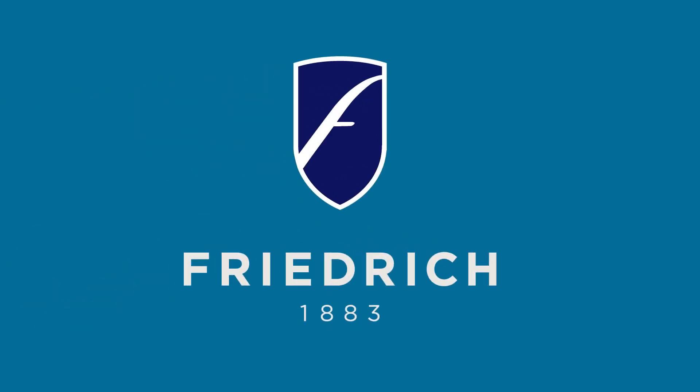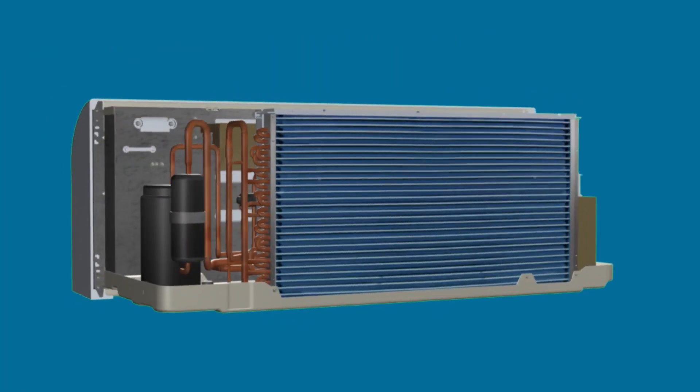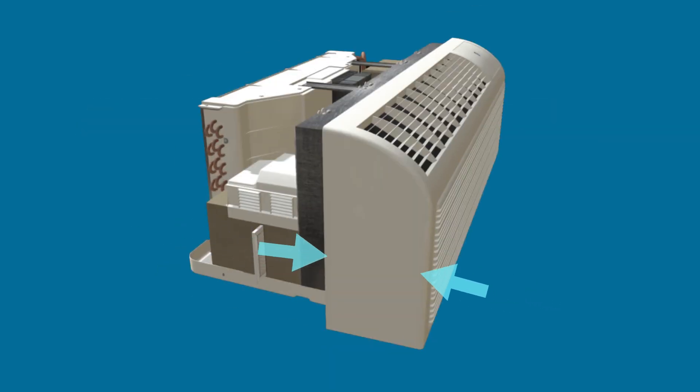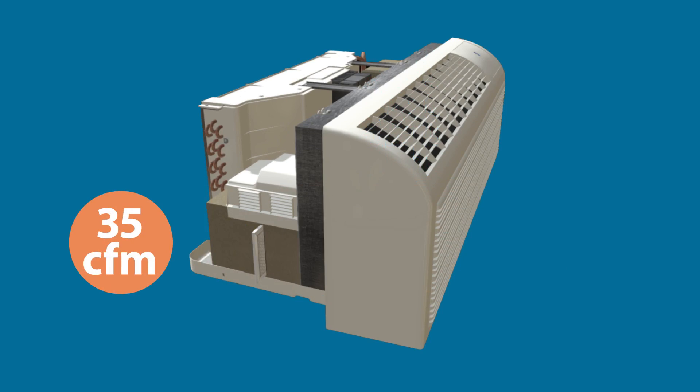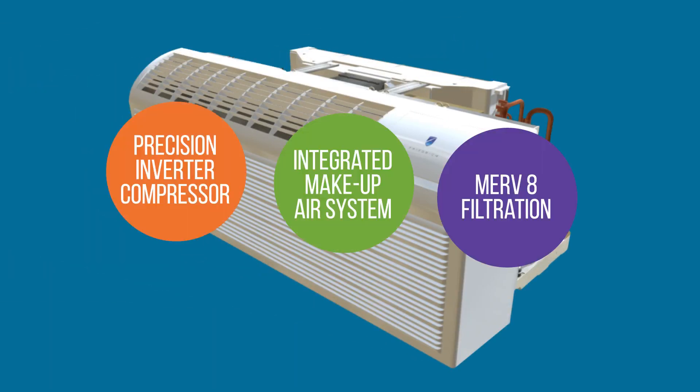Introducing the newest addition to Friedrich's award-winning lineup of specialty air conditioning products, specifically designed for lodging, multifamily, and healthcare settings: the Fresh Air PTAC. Engineered to allow building designers and developers the ability to bring in 35 CFM of continuously filtered and conditioned outside air, thereby meeting ASHRAE code 62.1 2013 requirements, the Friedrich Fresh Air PTAC has many unique features not available on competing makeup air PTACs.